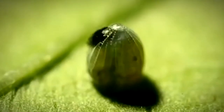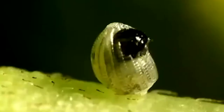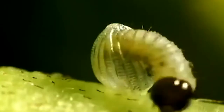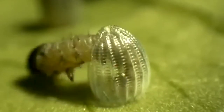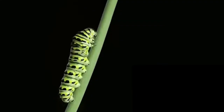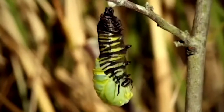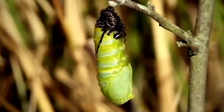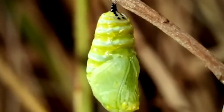It starts as an egg, and then that egg hatches into a larva, which we call a caterpillar. That caterpillar goes through several stages of molting to get bigger and bigger. Really, a caterpillar is just a mouth with a bag on it — its only job is to eat. Once they finish eating and get to a certain size, they turn into a pupa, where this major transformation occurs.